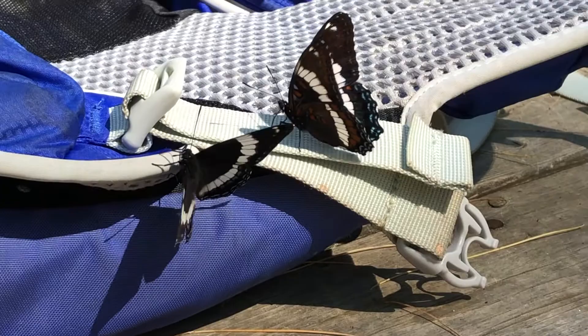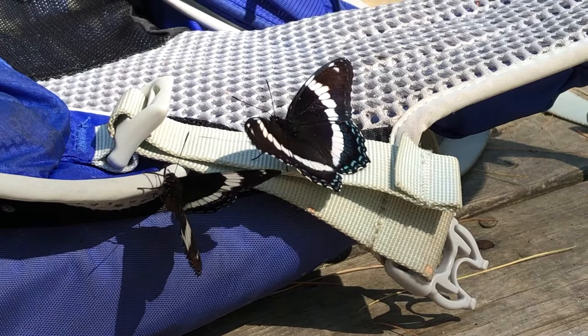So I finished a long hike and dropped my daypack on the deck, and look who showed up — two White Admiral Butterflies.